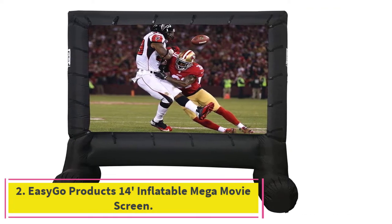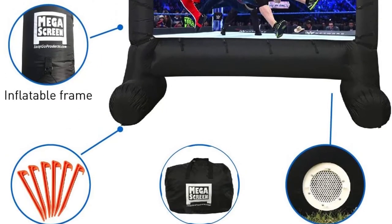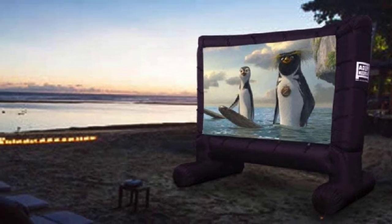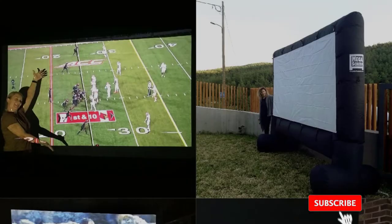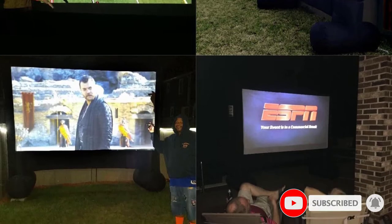At number two: the EasyGo Products 14-foot Inflatable Mega Movie Screen. Inflatable outdoor projector screens are preferred by many movie enthusiasts because they are very easy to set up and put away once the screening is over. This screen comes with a detachable screen and a mains-powered blower motor so you can assemble it very quickly.